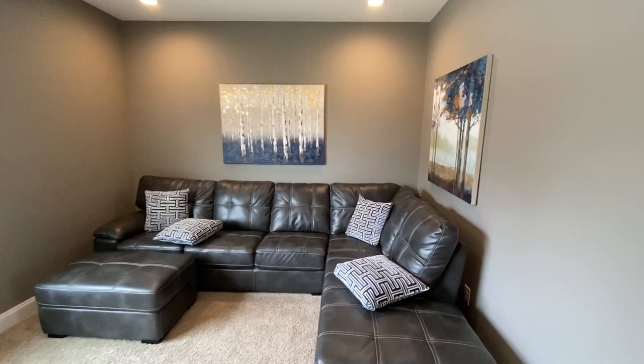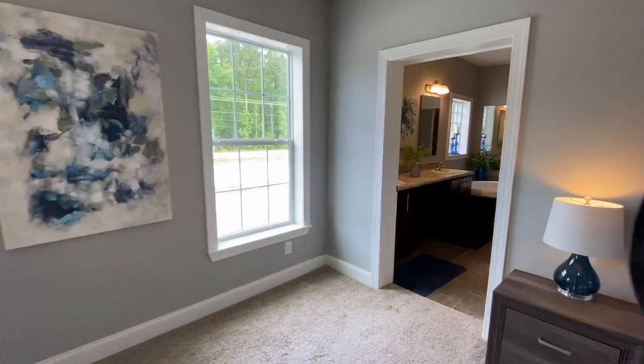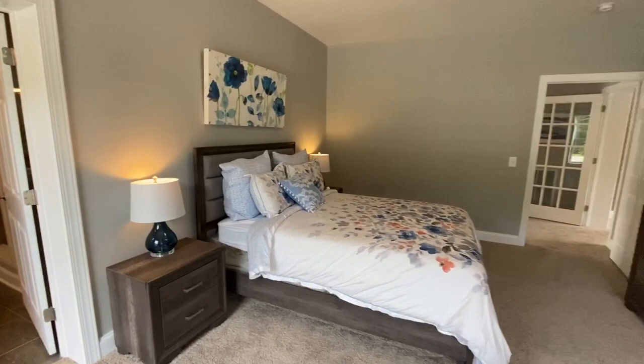Then off of that is the master bedroom. You can see you have lots of room in here for furniture, as well as brightness from the windows.